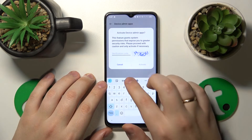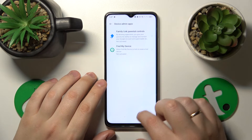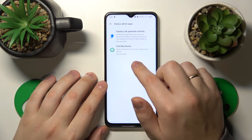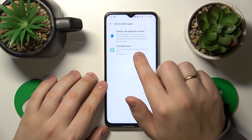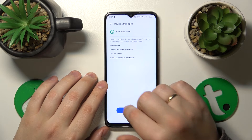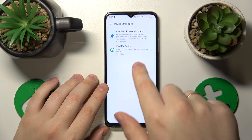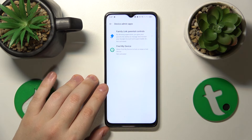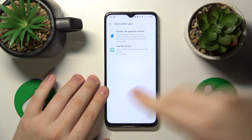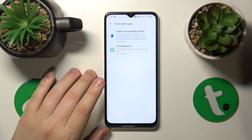If any app has this permission, make sure to deactivate it. For example, I'll go ahead and deactivate this one. If the issue disappears after doing so, that means this particular app caused the problem. Not only should you not give this permission back to that app, but you should also delete the application right away.